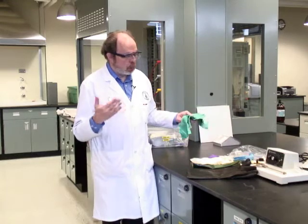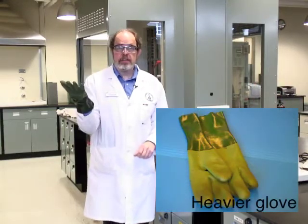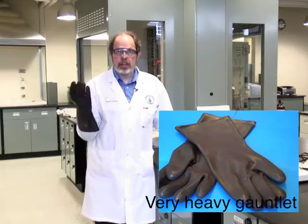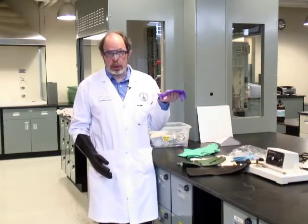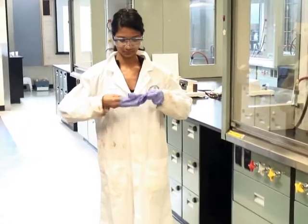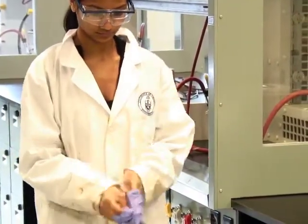For more hazardous chemical situations, there are heavier gloves available, though these are harder to manipulate. If you need something more chemically resistant than nitrile gloves, we will provide that for you. Remember that gloves can get contaminated — take them off before leaving the lab or touching a computer keyboard. When discarding gloves, grab the cuff and turn the glove inside out so the contaminated side is enclosed, then discard them in the paper garbage.